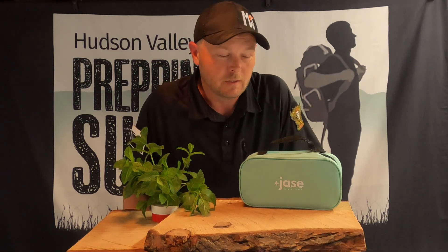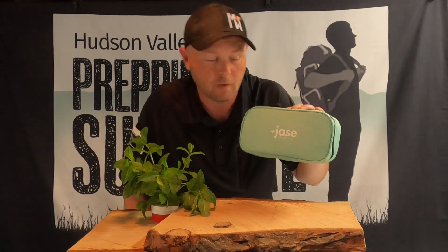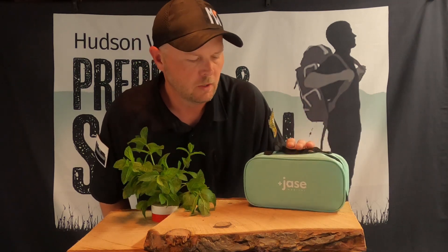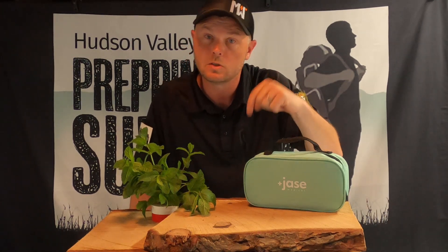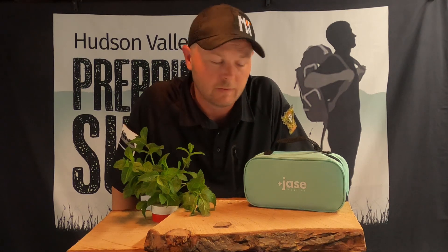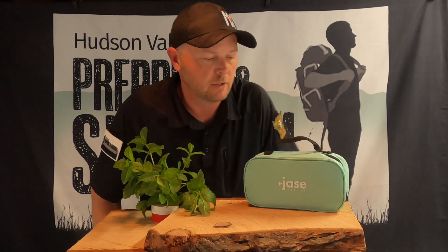When you can't get to a pharmacy and you need antibiotics, you need antibiotics — no questions asked. Jace is about one of the only ways to get them. Back in the day there was fish mox, but now we have companies like Jace Medical who, through telehealth, can ship these things right to your front door. Super easy. There's a link to Jace Medical in the description below — I highly encourage you to check them out. This is a game changer for preppers and survivalists.